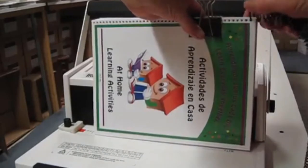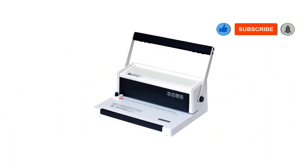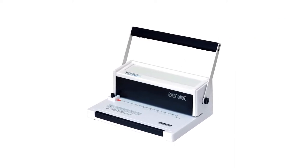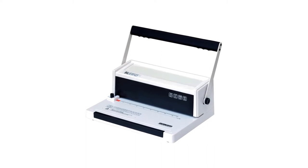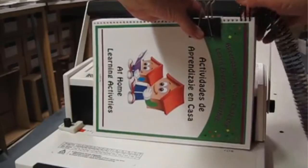It is very versatile since you can use it to create mini books, scrapbooks, journals, school projects, recipe books, notebooks, calendars, party favors, holiday gifts, mini albums, and any other document. You can also use it to bind professional presentations without spending a lot of money.